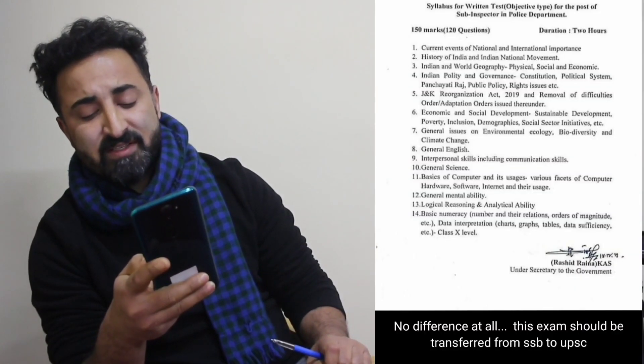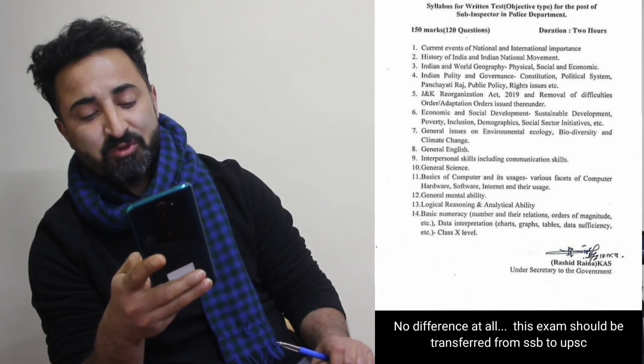A friend shared a WhatsApp post recently noting that there is practically no difference between this syllabus and the UPSC syllabus, and suggested this exam should be transferred to UPSC — and rightly so. This syllabus is so comprehensive that no matter what field you are from — science, humanities, commerce, or engineering — nobody has any edge over the other. The only thing that can make you qualify this exam is working very hard, covering each and every component in the syllabus, and solving previous year question papers.